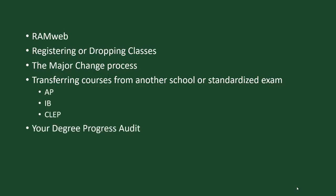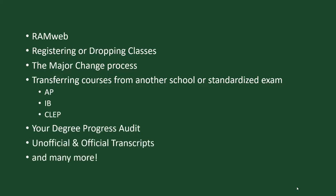We can also help with your degree progress audit, accessing your unofficial transcript and ordering an official transcript, and numerous other resources for students.